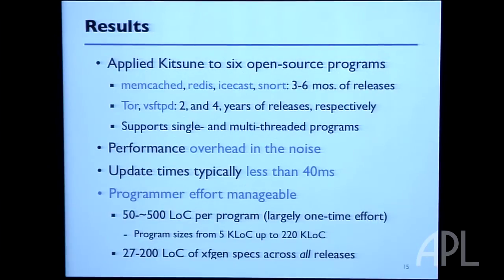Even though the programmer has to do some work, it's not that much in terms of lines of code. For Snort, which is 220,000 lines of code, we changed about 500 lines to support dynamic updating.